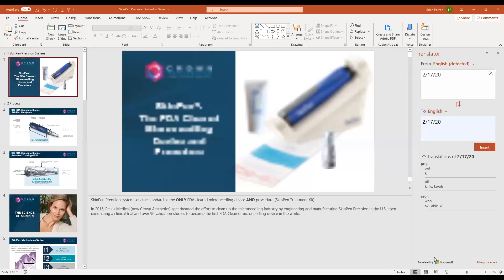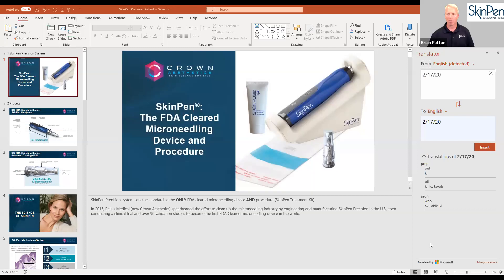The first question from the audience is: 'Is there a good age to start?' Brian answers that the device is indicated for 22 and up, but with severe acne scars in younger folks, microneedling can work across most ages. It's really about replacing collagen and elastin that you lose over time, so it's best suited to start rebuilding that when you start to lose some.